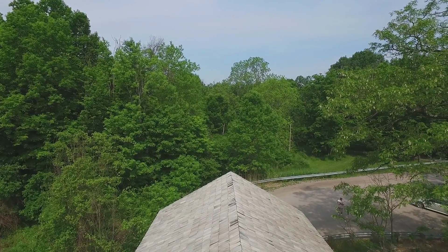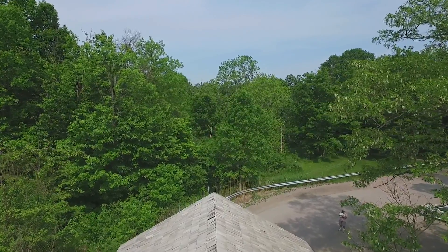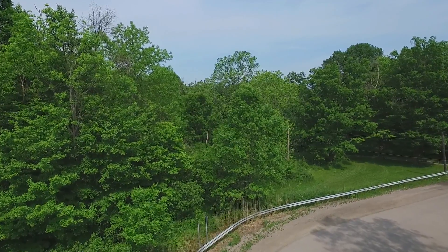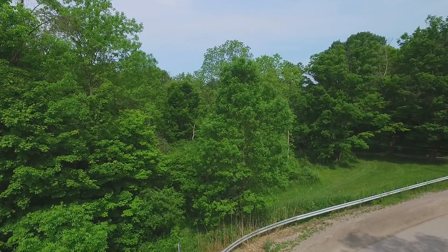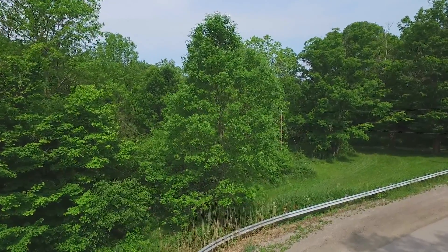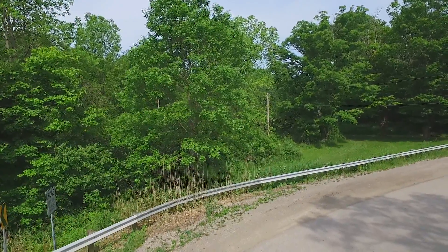Now that we've gotten a good look at the surrounding area, I'm going to fly back over the bridge, then drop down and get ready to make a turn and maybe do a little shoot of the Mill Creek itself.